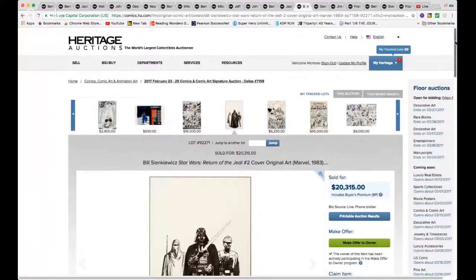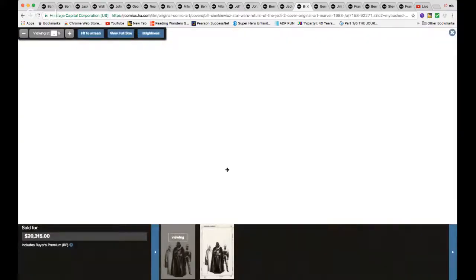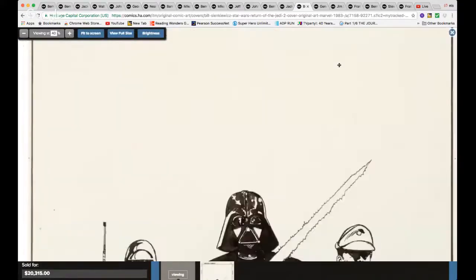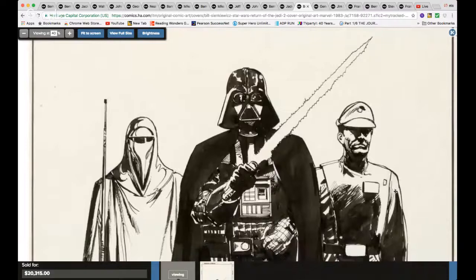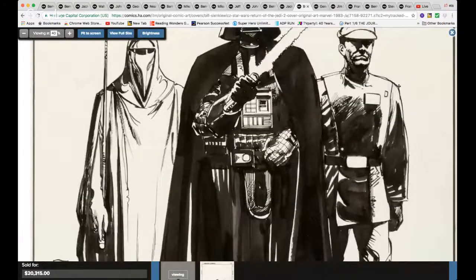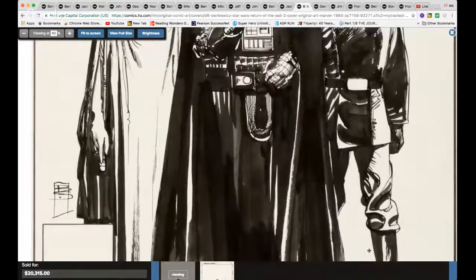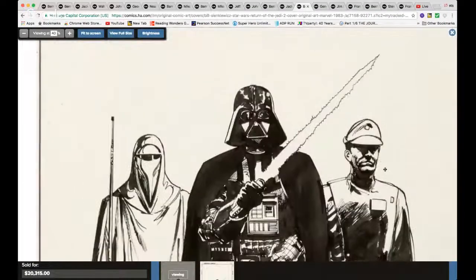And I'm a huge, huge fan of Bill Sienkiewicz — love, love, love this piece. Cover for Return of the Jedi issue #2 — $20,000. Dare I say cheap? Look at this — beautiful. Just $20,000, just $20,000.